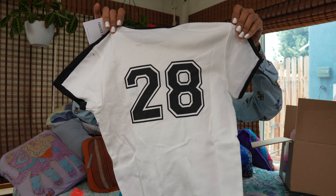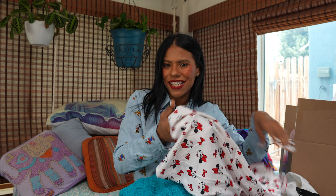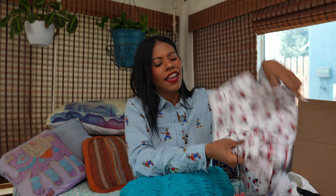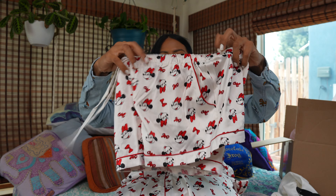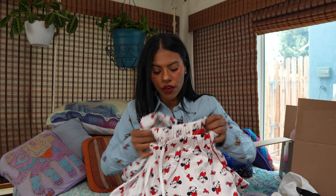Then I got this shirt — I think it's cute, just a simple Mickey design, very beautiful. I love it. I also got PJs — we have the shirt, very cute, and then we have the pants. I think this is super cute; I love my PJs to be Disney.